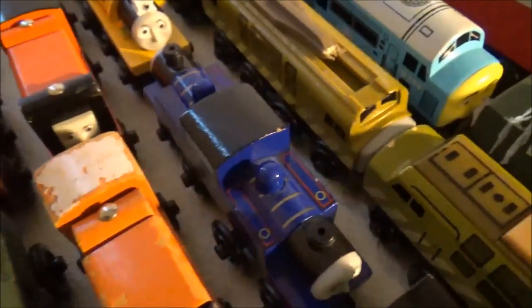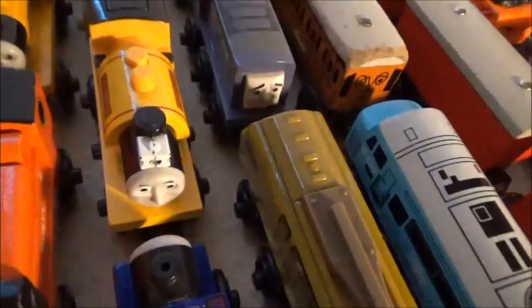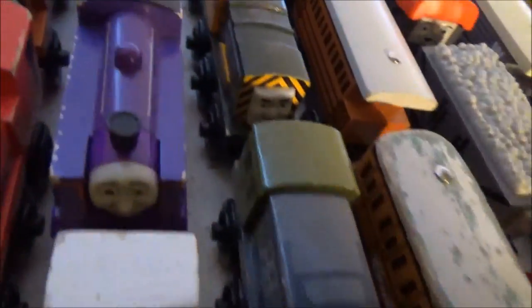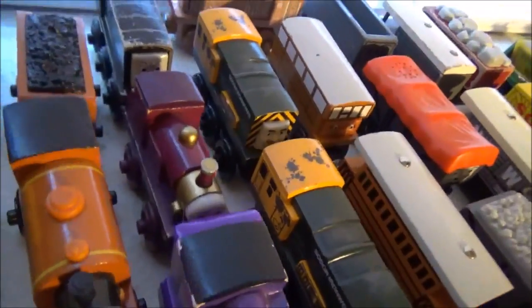Duke, his archenemy Smudger — the creepiest engine ever. Mighty Mac — don't even bug Culdee, this is spooky, I do not understand. Proteus, an old style Stepney, a 2005 Culdee which looks pretty accurate to me, and a Hit Entertainment era Lady.